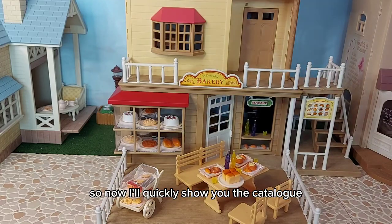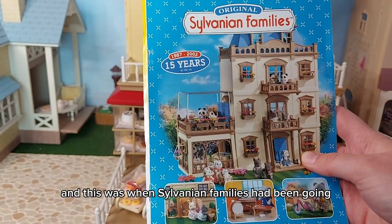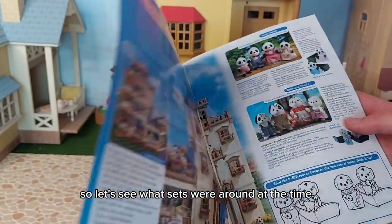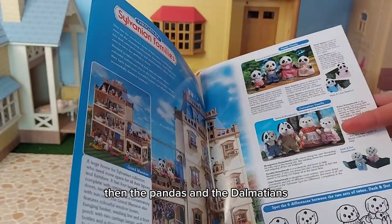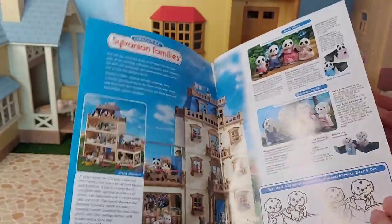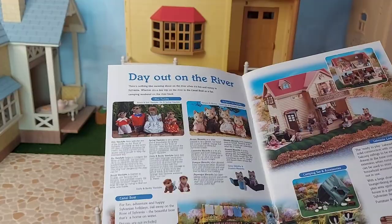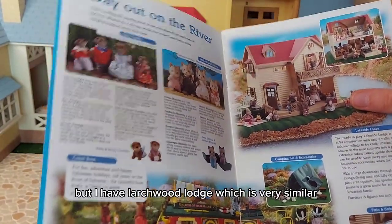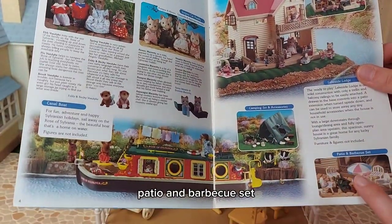Now I'll quickly show you the catalogue and the magazine. So here we have the catalogue from 2002 - this was when Sylvanian Families had been going for 15 years in the UK. So let's see what sets were around at the time. We have the grand mansion, then the pandas and the dalmatians - I have both of those families. I love that there's games in here as well, like spot the difference. And then the otters and the Macavity cats - I have those. The canal boat - I have a different colour canal boat. Lakeside Lodge, but I have Larchwood Lodge which is very similar, just a different colour roof. Camping set and accessories, patio and barbecue set - I love the colours in that. The cottage hospital and the doctor. The fox family. The Snow Warrens - I have them. The post office - I actually got that recently.